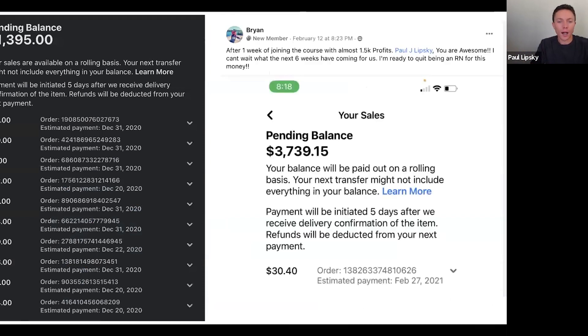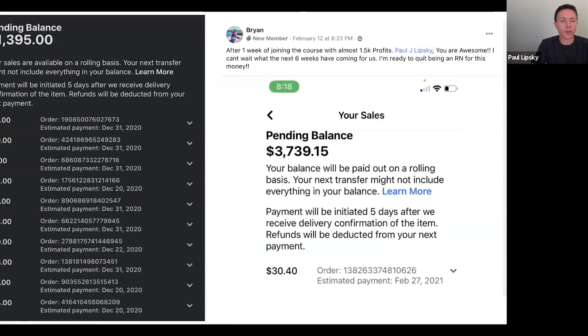Just to show you how well this is working — Facebook Marketplace pays you on a rolling basis, so this only shows you the past week. My students are doing thousands of dollars every single week with this, and I'll show you more about this later.